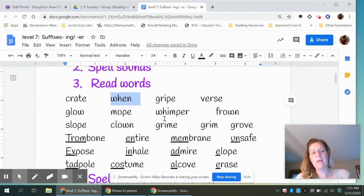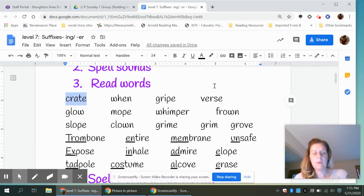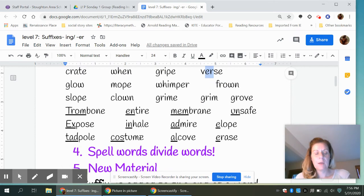I wonder if you can notice the ones that have the vowel consonant E in them. Take a minute to look. You should see that mope, gripe, grime, grove, slope, and crate all had a vowel consonant E. Verse had an R sound in the middle. And we had some words with O-W at the end: glow and frown. The O-W is making two sounds.